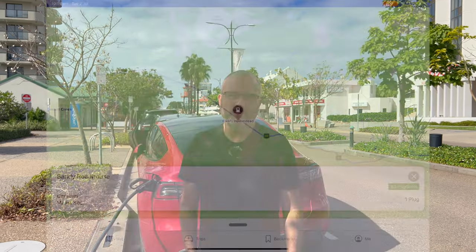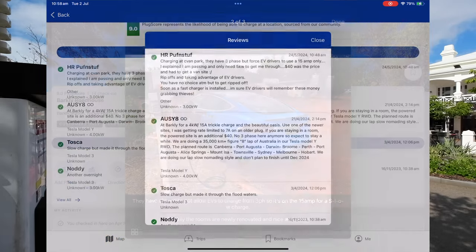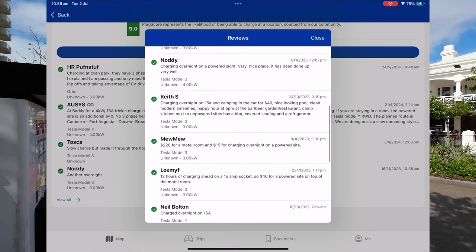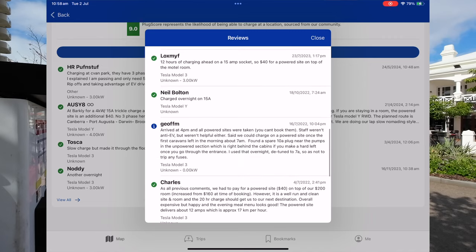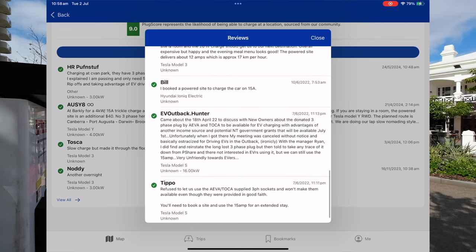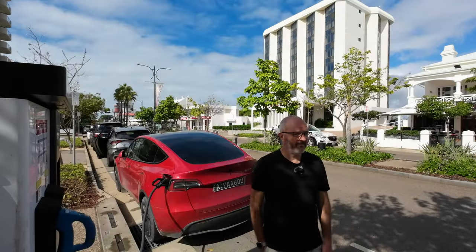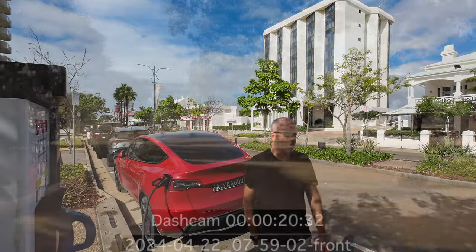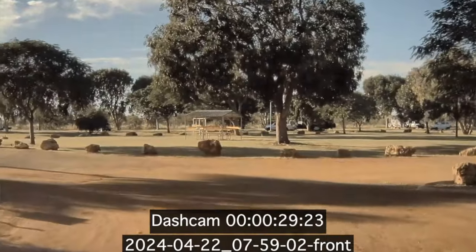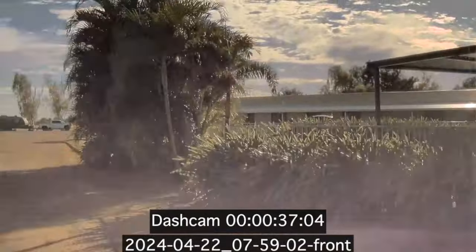Then on to Barclay Homestead. They're a bit tricky there — if you look at some of the check-ins on PlugShare they don't seem to be very happy about providing charging for EV drivers. I think what it is is that they really want you to spend a dollar or two there rather than just doing a one or two hour charge. They'd prefer if you stayed overnight, paid for the accommodation, paid for a meal, and then they're happy to let you charge. They'll still charge you for a powered site if you're going to take one of their cabins, which is what we did. The choice was either that or run out of electricity, so we took that option.